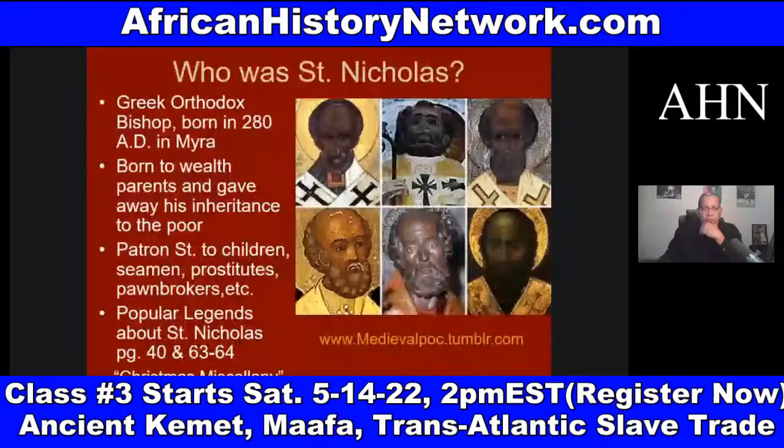If we look at Bishop Nicholas of Myra, which is modern-day Turkey, he was a Greek Orthodox Bishop born in 280 AD. He was African, by the way, as many of your early saints were. He was born to wealthy parents and gave away his inheritance to the poor. He's a patron saint to children, seamen, prostitutes, and pawnbrokers — patron saints being saints said to watch over different groups of people.